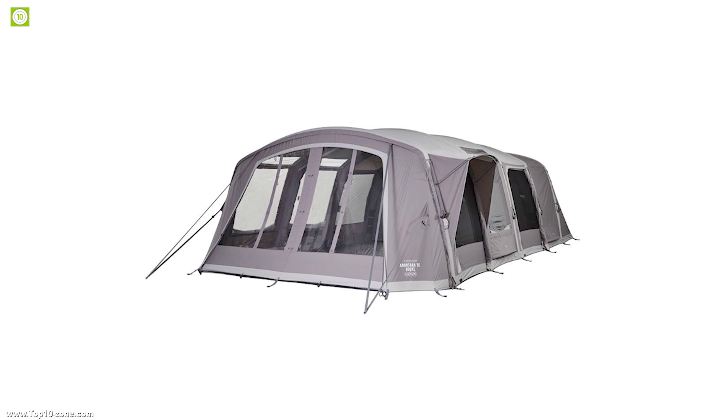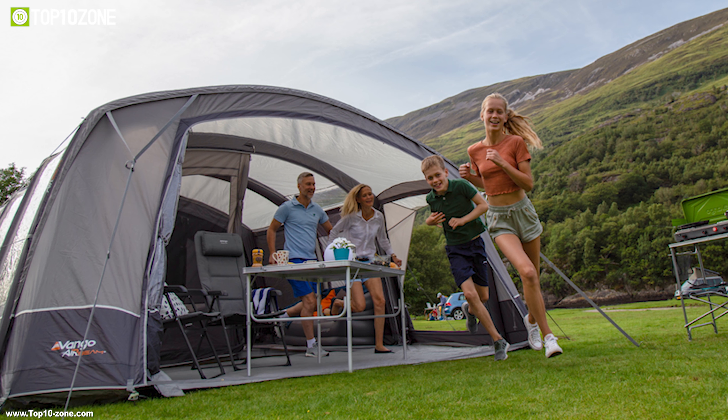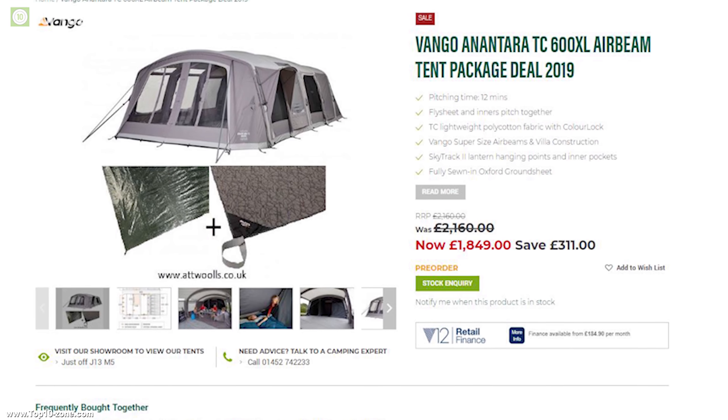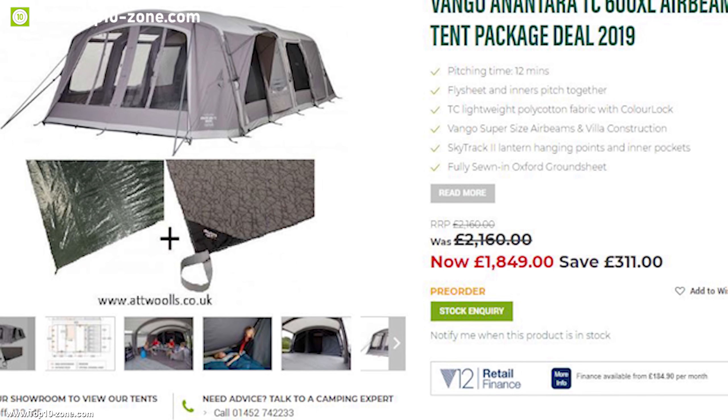If you are in the market for a beautifully designed, lightweight tent with many unique features, then the Van Gogh Anantera is the perfect tent for you. With excellent reviews and ratings, you can get this tent online at around $2,100.